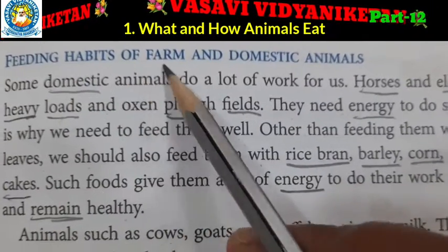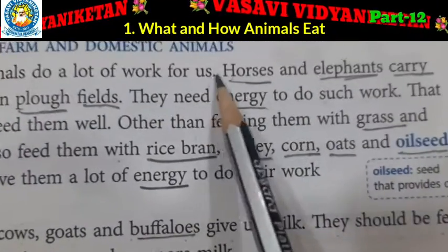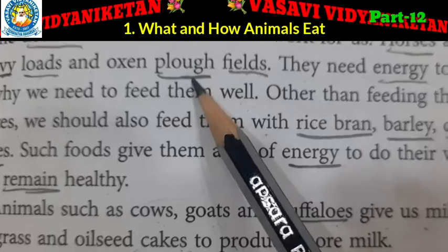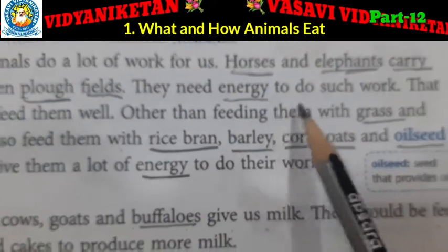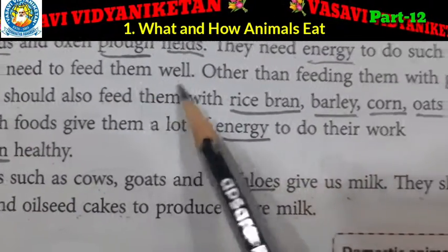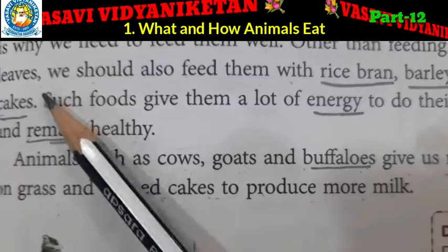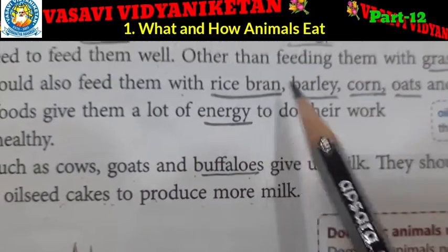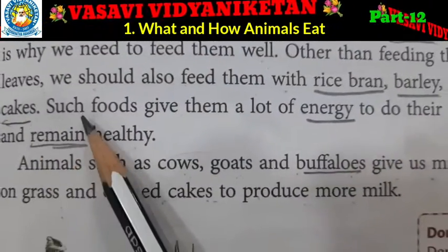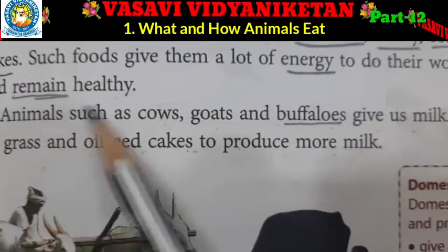Feeding habits of farm and domestic animals. Some domestic animals do a lot of work for us. Horses and elephants carry heavy loads and oxen plough fields. They need energy to do such work, that is why we need to feed them well. Other than feeding them with grass and leaves, we should also feed them with rice bran, barley, corn, oats and oilseed cakes. Such food gives them a lot of energy to do their work and remain healthy.